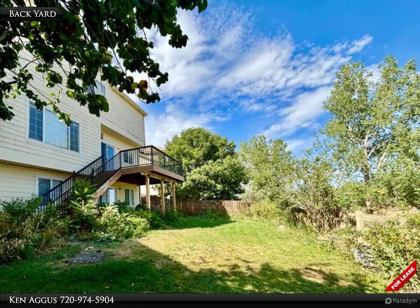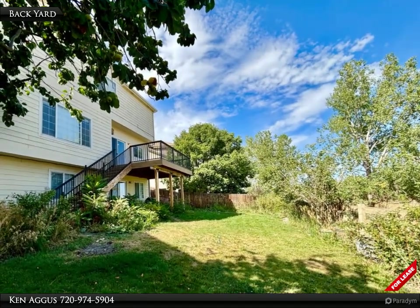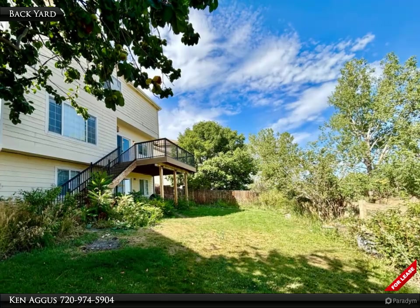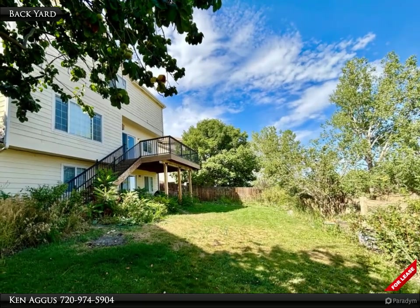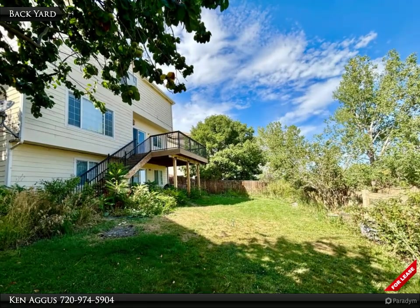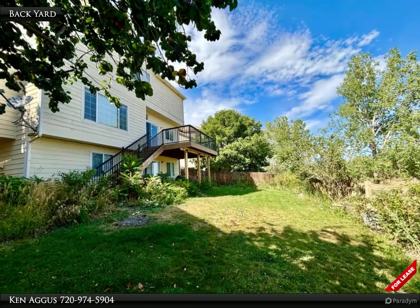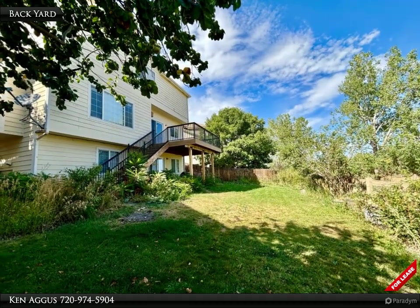This home blends the fine balance of graceful living spaces, thoughtful updates, and the allure of Colorado's natural beauty all in one complete package. Come experience it first hand by scheduling a tour or reaching out to our real estate specialists today. Your dream home in Rock Creek Ranch is awaiting your arrival.